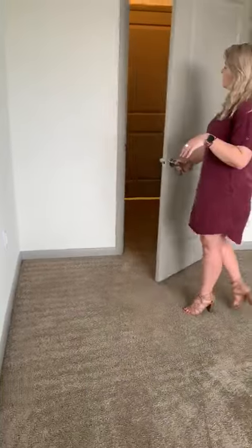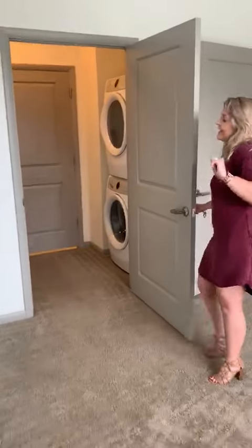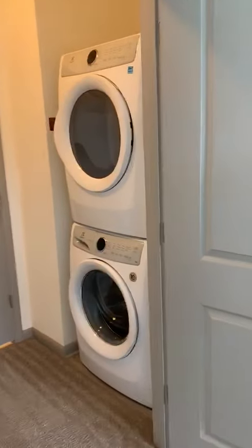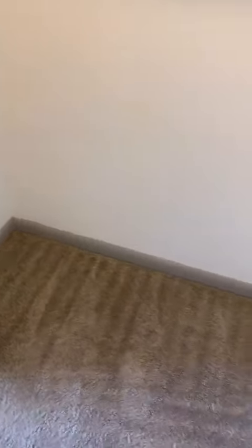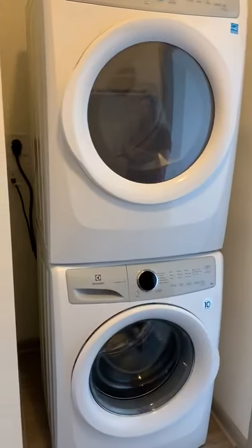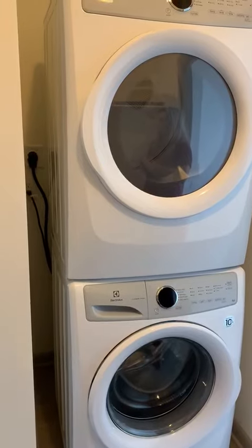Right here is my favorite part, and it is the walk-through closet. You've got a rod right here and it's nice and deep, so you can add some shelving and figure out how you want to organize things. And you also have your washer and dryer in your closet, so there's no excuse not to put laundry away.